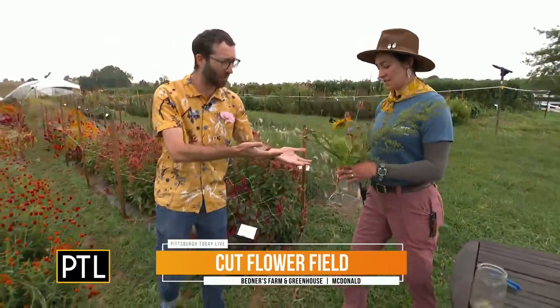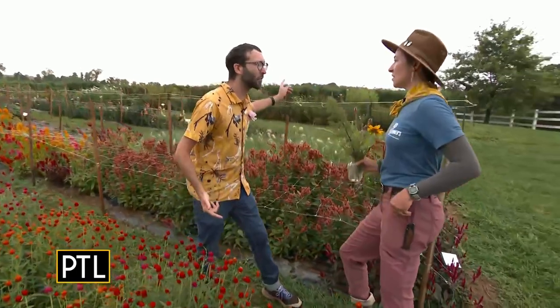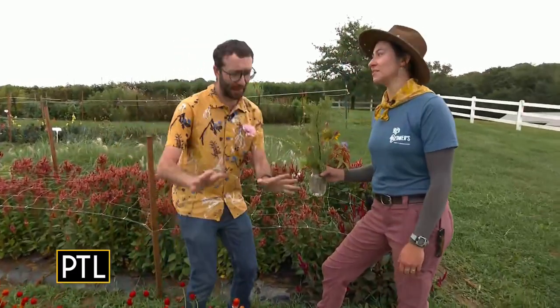We've got our small bouquet started over here. And now we just walk into the field. I do want to mention you've also got fruits and vegetables you can pick back there. Yes, we've got fruits and vegetables — tomatoes, peppers, you name it. Okay, back to flowers.